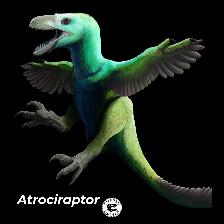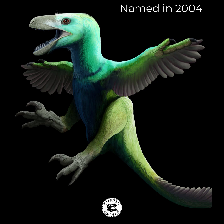Meet Atrociraptor. Atrociraptor is one of the new dinosaurs in Jurassic World Dominion. And if you haven't heard of it, fear not. Even though it was named in 2004, it's not a dinosaur known much outside of paleontological circles — well, not until it made its gigantic Hollywood debut.